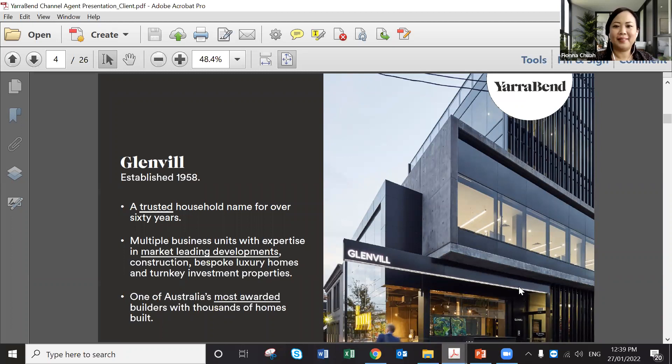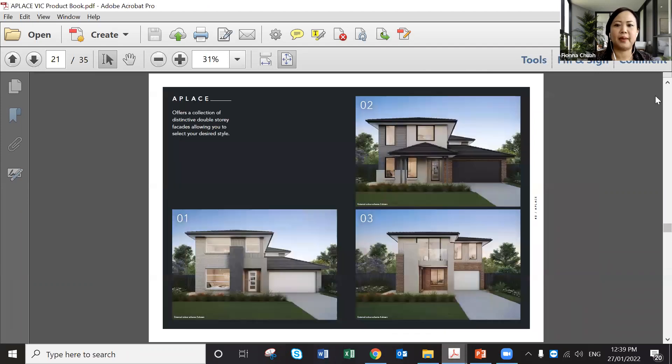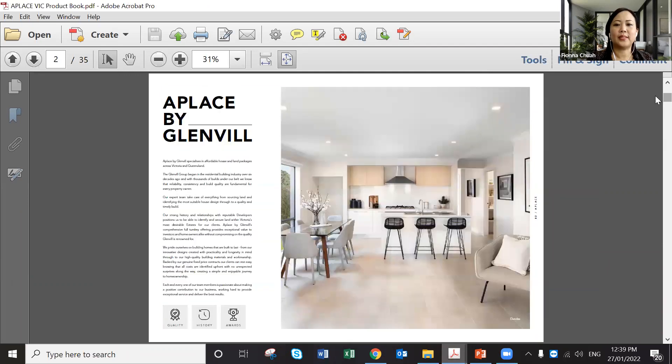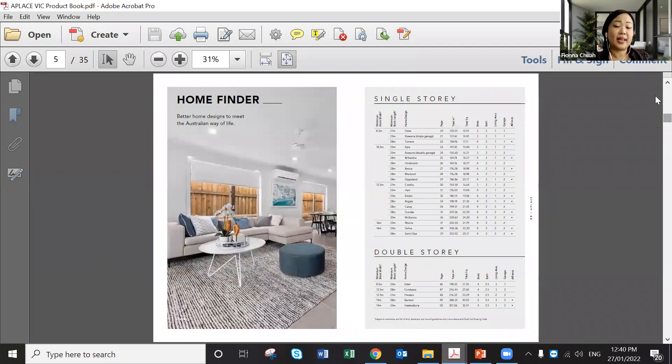I'll start with A Place since house and land is easier to explain. A Place has been in business for more than 60 years. We do house and land packages, turnkey and fixed price — that's what people like nowadays. When I say 100% turnkey, I mean it fully, because some builders say turnkey but are maybe only 90%. We have guidelines for when you have your own plot of land you want us to package.